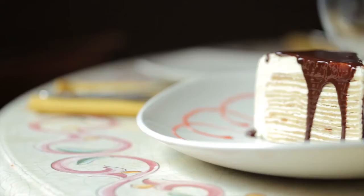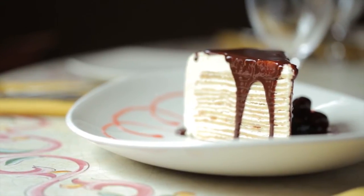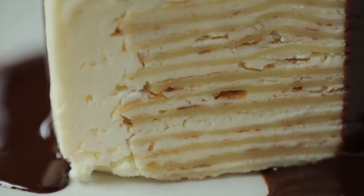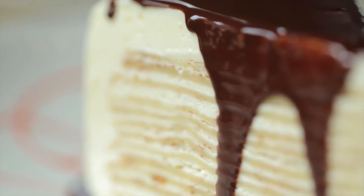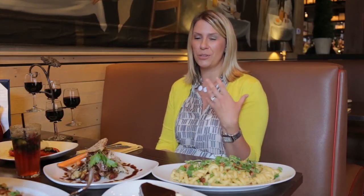Now you also have some really great desserts in house. Yes, we make all of our own desserts here and what we're seeing here is our most popular. This is our crepe cake — it's 15 layers of crepe, stacked, with mascarpone cheese and a little cream cheese in between. We top it with chocolate sauce and then there's amareno cherries on the side. That is so decadent but it's very light. Yes — it looks very rich but it's really not as rich as it looks.